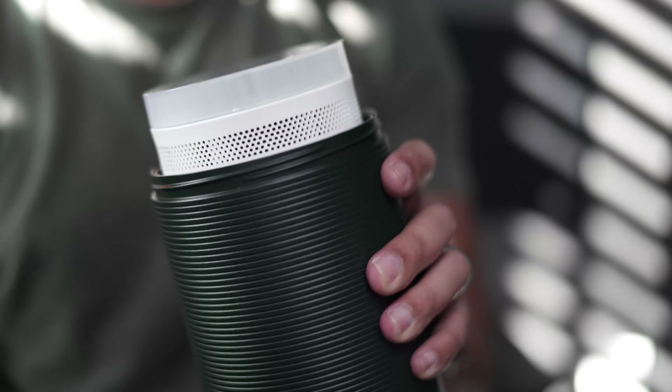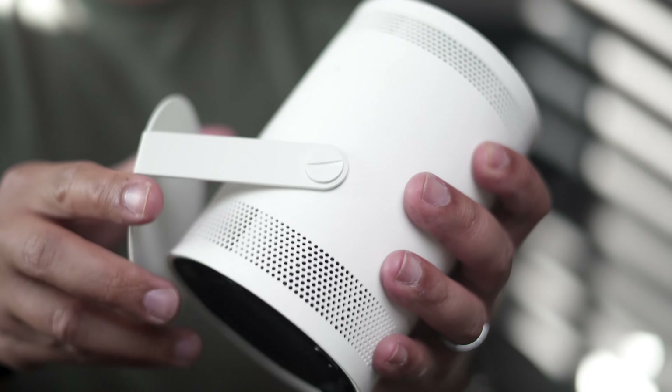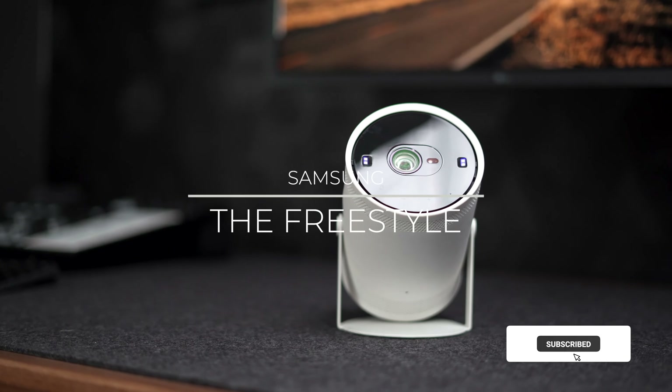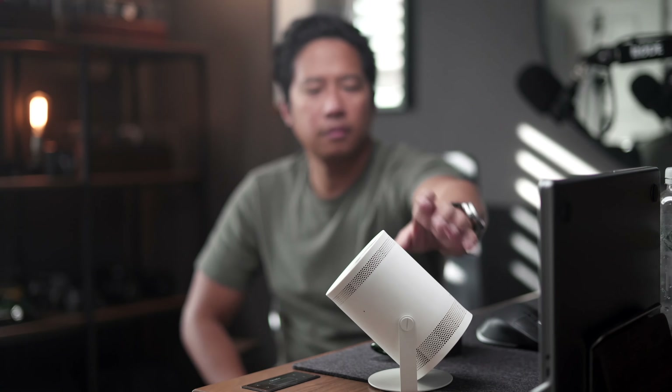Earlier, I mentioned having another suggestion in case size and portability rank high on your list. You could go with various options available in the market today, like Samsung's Freestyle Projector, which I reviewed last year — but even then it was very underwhelming, and that's putting it mildly.